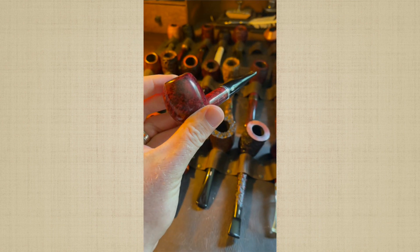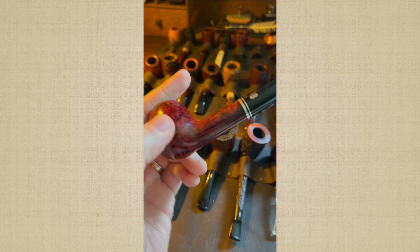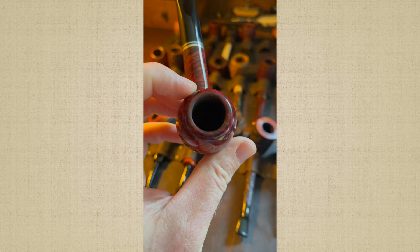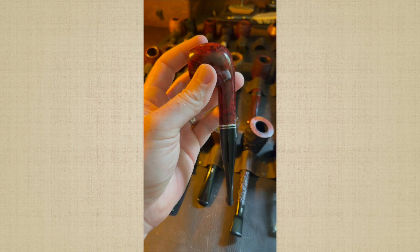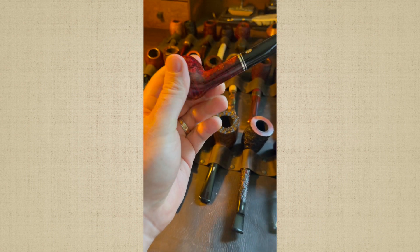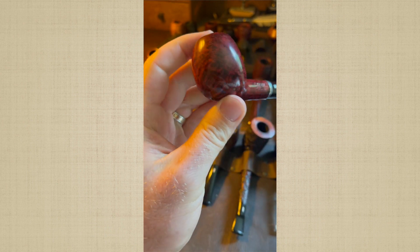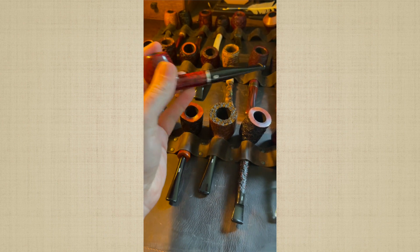Here is the only Chicon that I own. I don't have any real infatuation with Chicon pipes, but this straight apple caught my attention. I'm a stickler for a Peterson 87, and this is the closest I could find to a Peterson 87 in the Chicon line. I really like the grain on it. It's not an expensive pipe but it gets the job done.